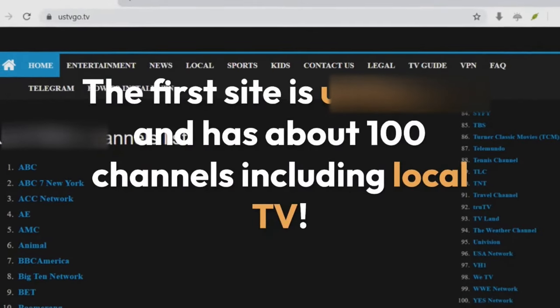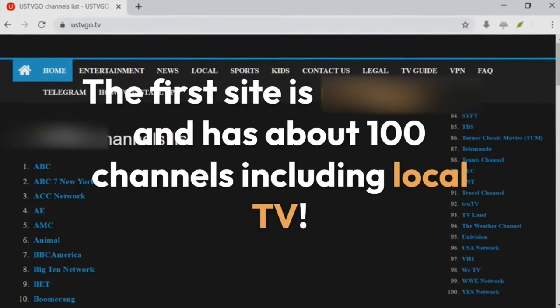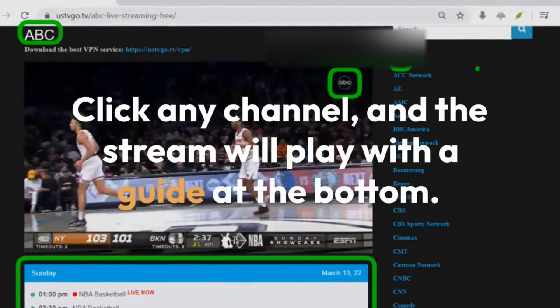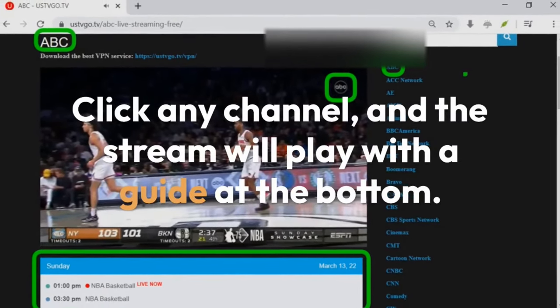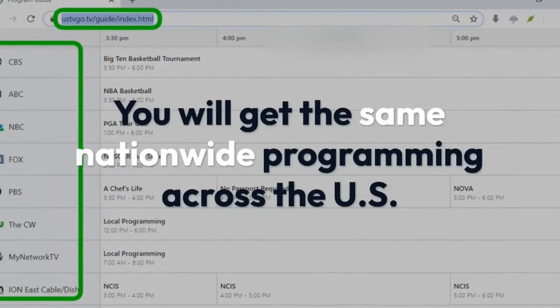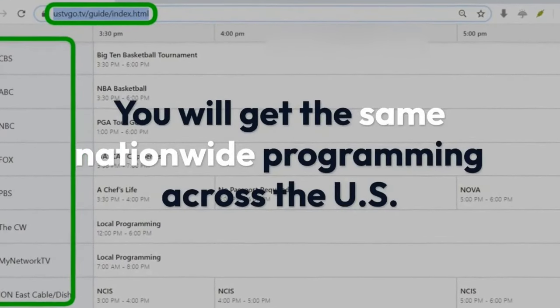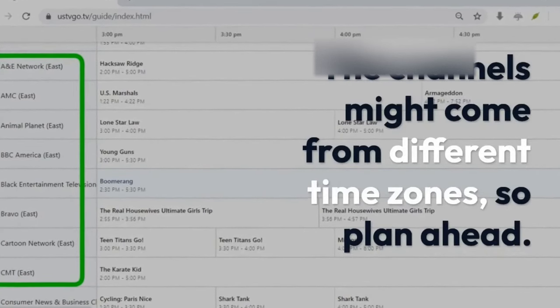The first site is US TV and has about 100 channels including local TV. Click any channel and the stream will play with a guide at the bottom. You will get the same nationwide programming across the US. The channels might come from different time zones, so plan ahead.